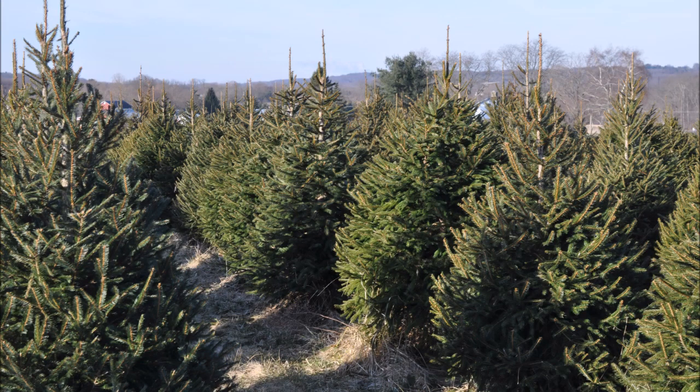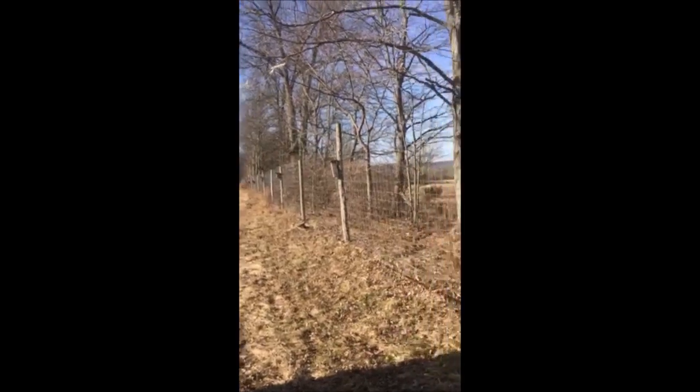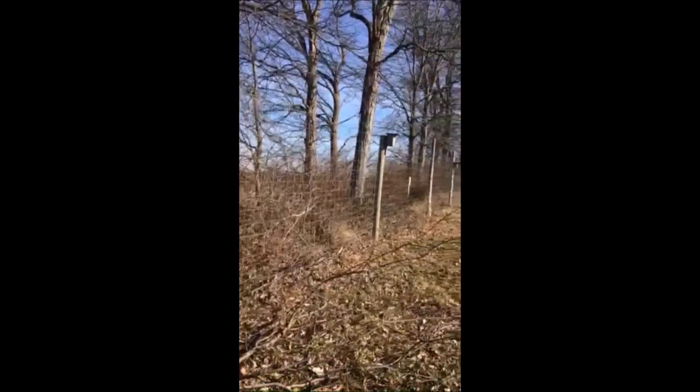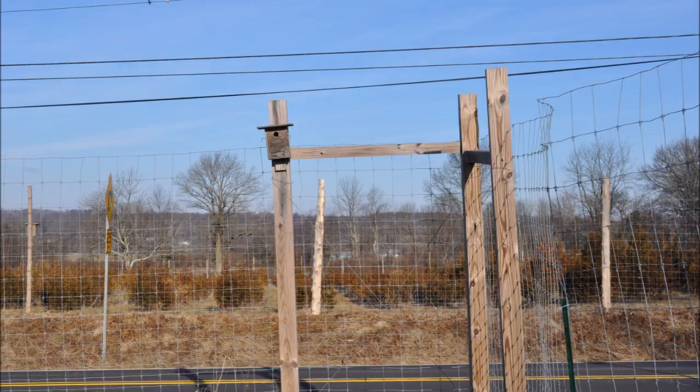At our tree farm in Fountainville we recycle bird boxes. Many people have bird boxes that they don't need or use. They may not have a place for them anymore. At Highland Hill Farm we have plenty of places for them.